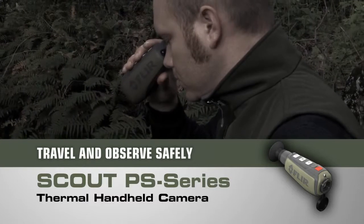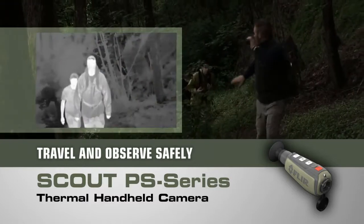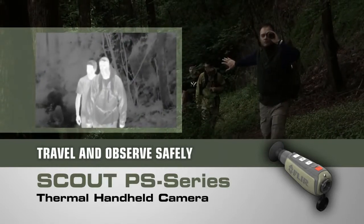Navigate rough terrain, dusk to dawn, even on a cloudy, moonless night, so you can get back to camp safely or scope out that perfect spot.